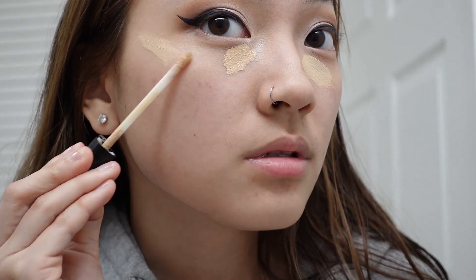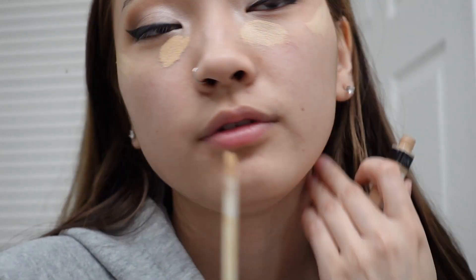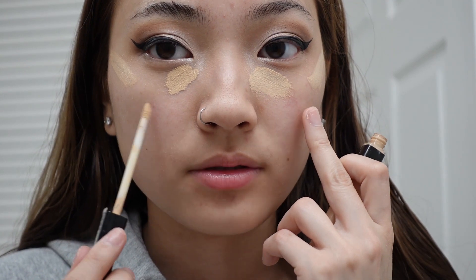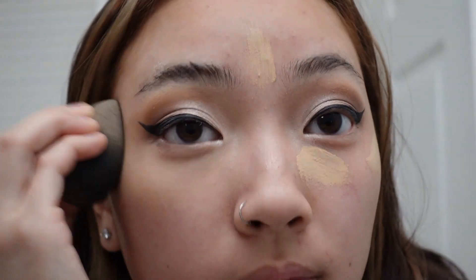After that I go in with my concealer under my eye right here and right where highlight usually goes. This method kind of lifts your face — if you put it down lower, the light bounces off and makes your cheeks look bigger. Now that most of my redness is gone, I go in with this NYX Wonder Stick. It's a little more orange for my taste. I'm not the best at contouring — I literally don't know what I'm doing. Sometimes I feel like I'm just doing it for fun.